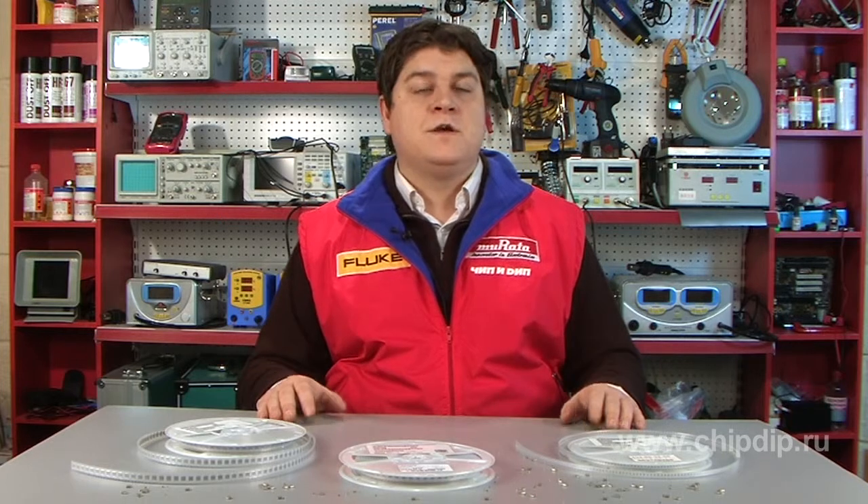Nevertheless, technological development has allowed several companies to claim reaching a capacitance of ceramic capacitors as high as 100 µF. To understand how this was possible, let us talk about the technologies.